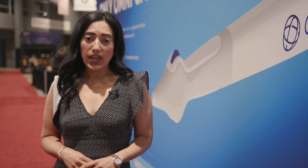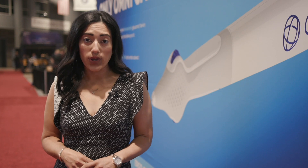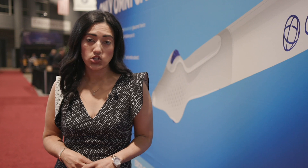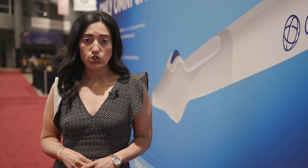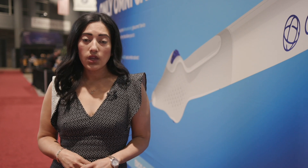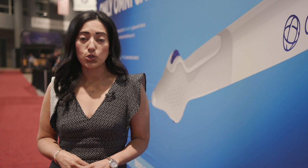For me, this has been a game changer as a glaucoma specialist. I am constantly trying to look for a way to avoid putting a patient through a trabeculectomy or a tube shunt. In the right patient, it is a wonderful standalone option for patients who may be on two or three drops, to help them lower their eye pressure, get them off a drop or two, and essentially buy them some time before they may need a trabeculectomy or a tube shunt.